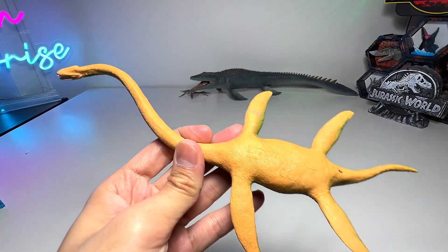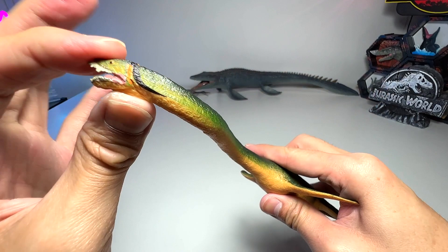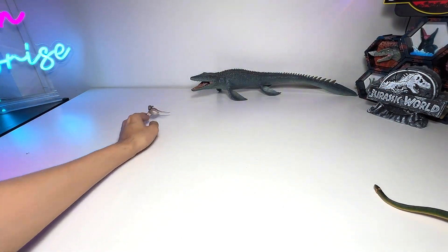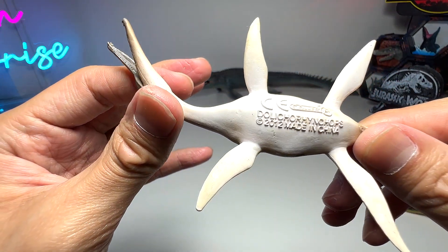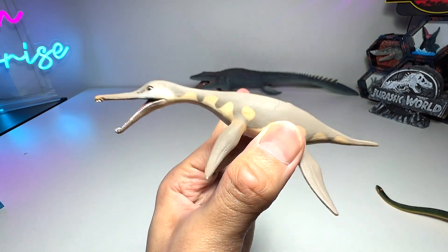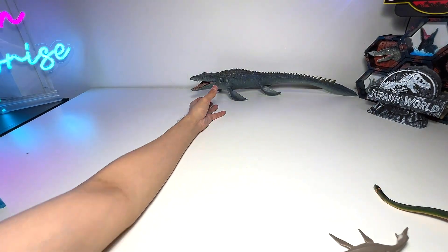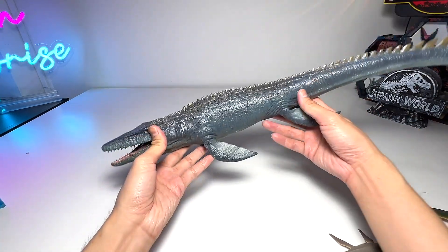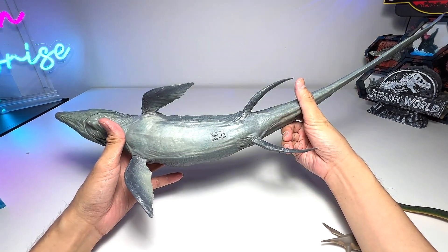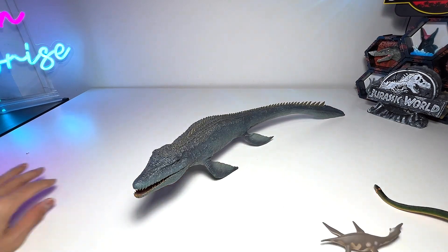Another Elasmosaurus, this one from Safari Ltd — quite a beautiful one, definitely one of the better ones in the collection. There's a Dakosaurus right here — a very tiny little figure. It would be nice to have small-sized marine reptiles as they're easier to display and collect. And of course, here we have the Mosasaurus from Danmu Studio — quite a nice one as well.